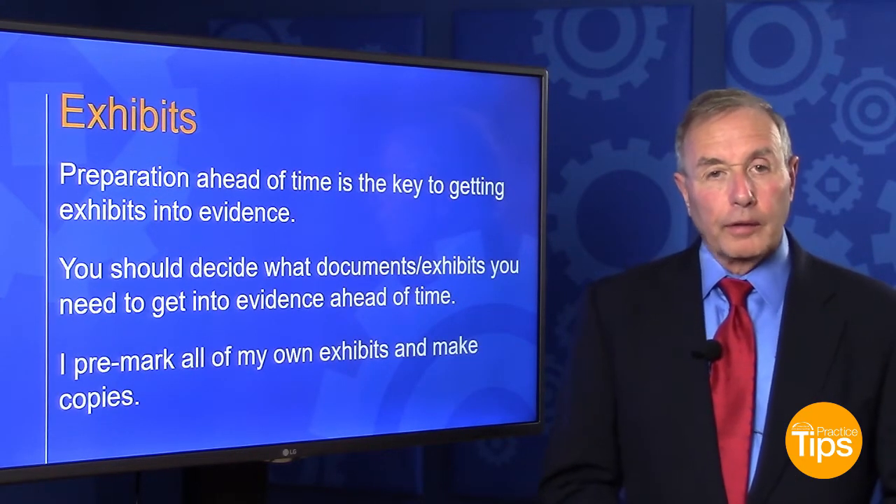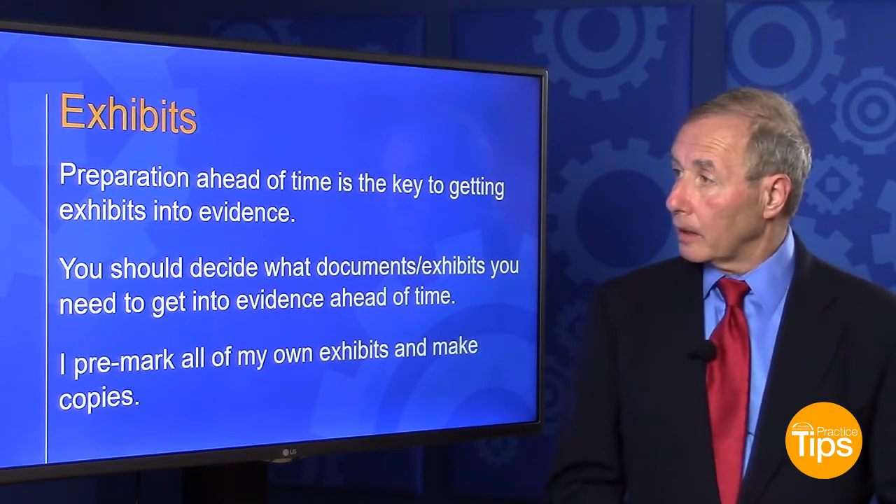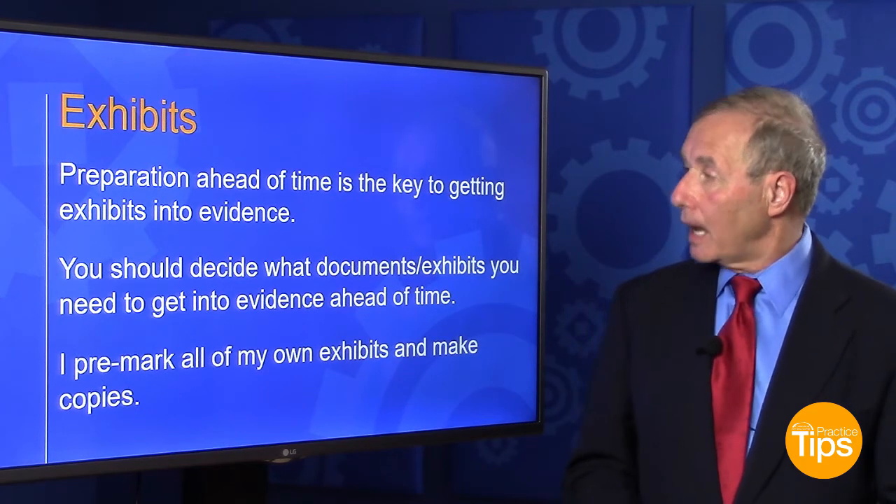Exhibits are an important part of any case, whether it's a civil case, a murder case, or even a small hearing. And the key to getting exhibits into evidence is preparation ahead of time.